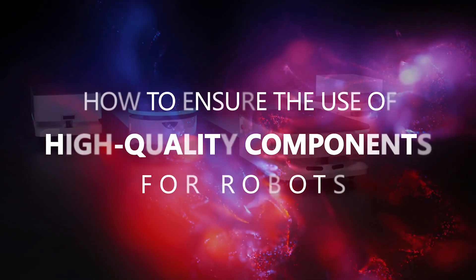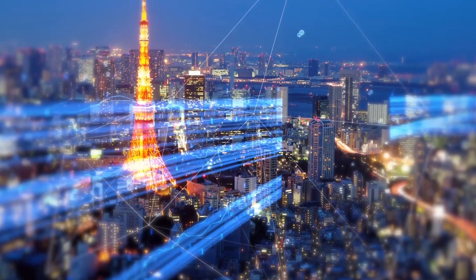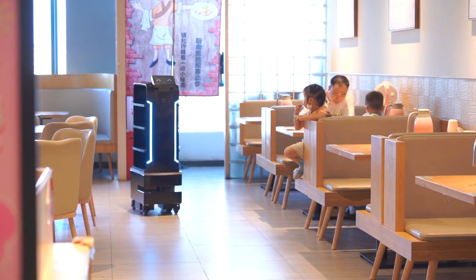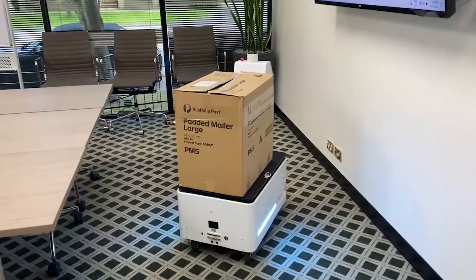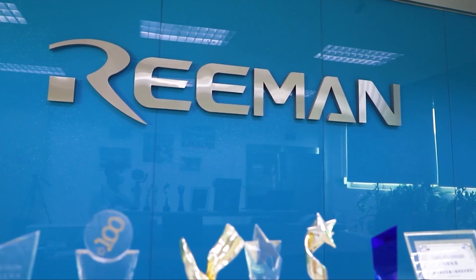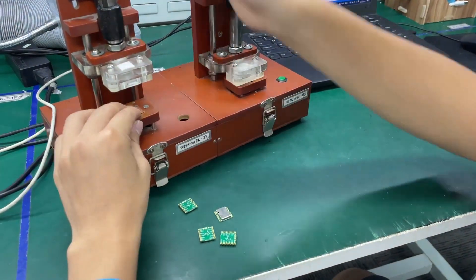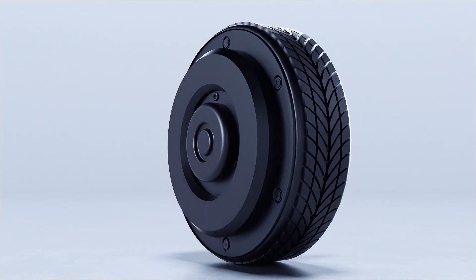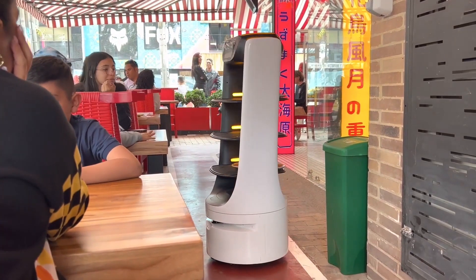How to ensure the use of high-quality components for robots? Driven by modern technology, robots have become an integral part of human life. In order to ensure high performance and stable operation of robots, Reiman Robotics understands the importance of high-quality components. They adhere to strict standards in areas such as wheel motors, gyroscopes, and LiDAR, providing users with an exceptional experience.